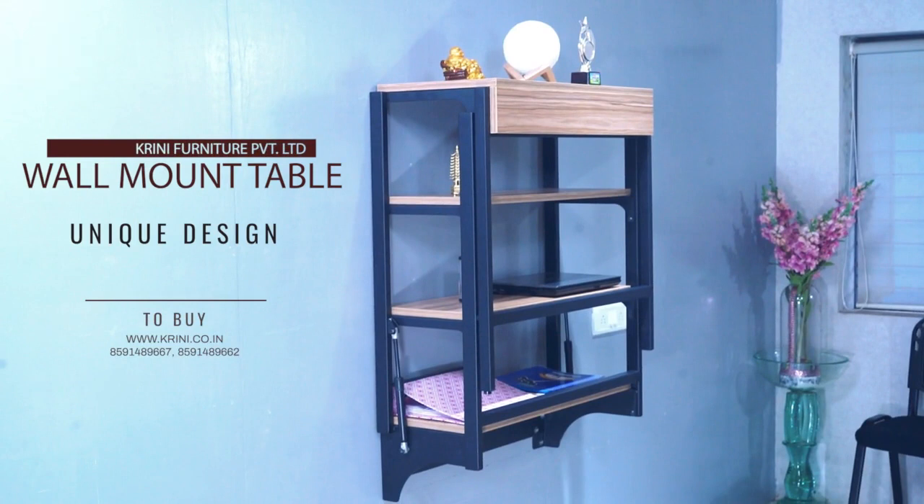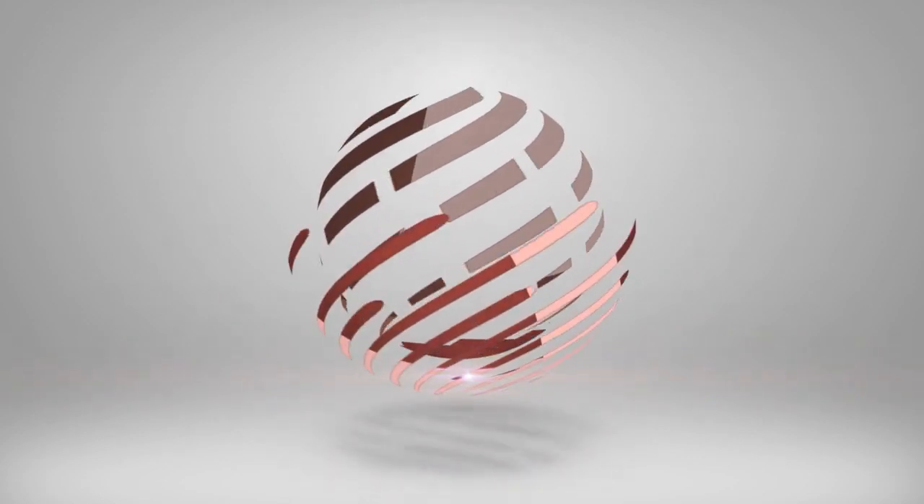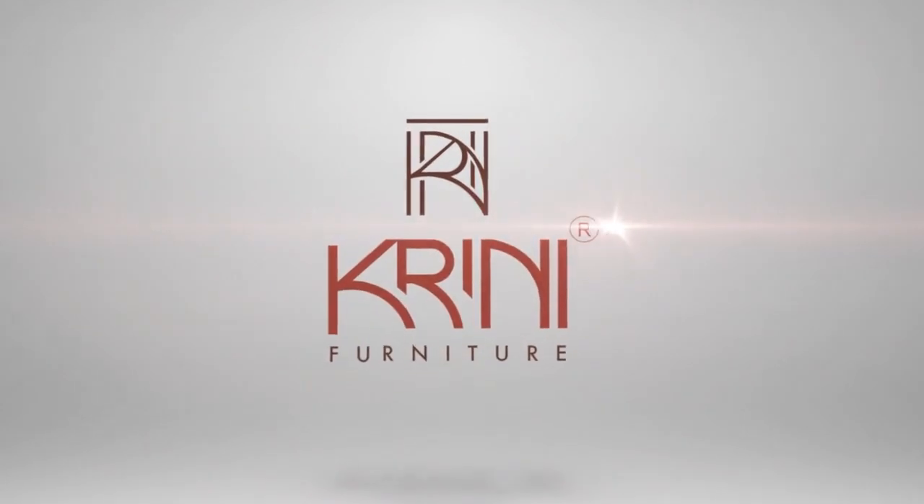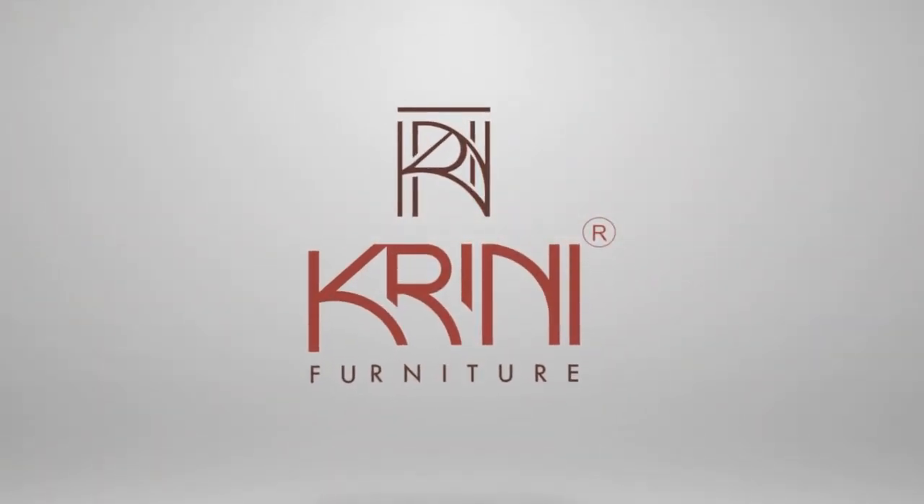World's best space-saving furniture manufacturer. Greenie Furniture Private Limited — Made in India.